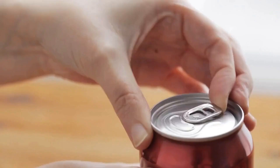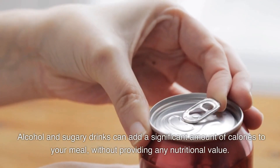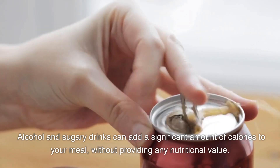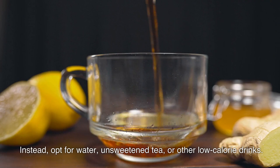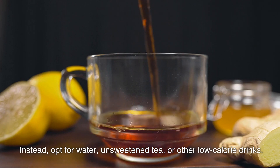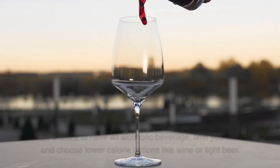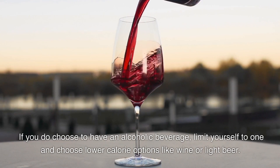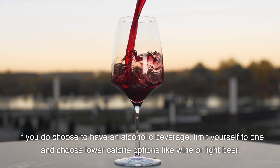Avoid empty calories. Alcohol and sugary drinks can add a significant amount of calories to your meal without providing any nutritional value. Instead, opt for water, unsweetened tea, or other low-calorie drinks. If you do choose to have an alcoholic beverage, limit yourself to one and choose lower-calorie options like wine or light beer.